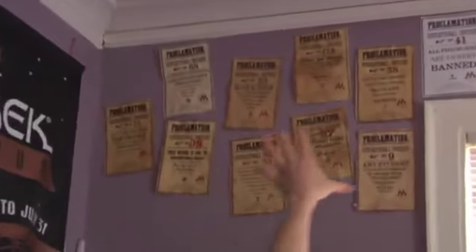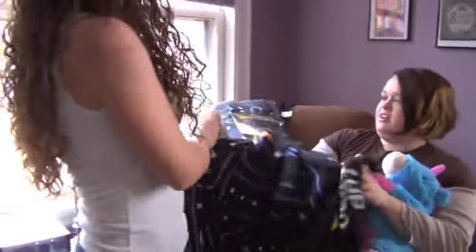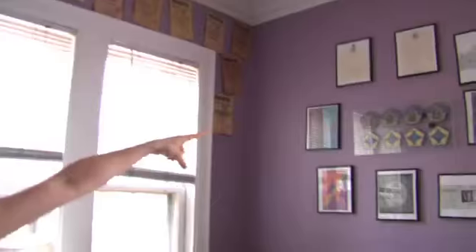Every single one of these is some kind of notice from Harry Potter — proclamation, sorry. Oh, it's so soft. Oh my gosh, Pac-Man fleece throw right there.